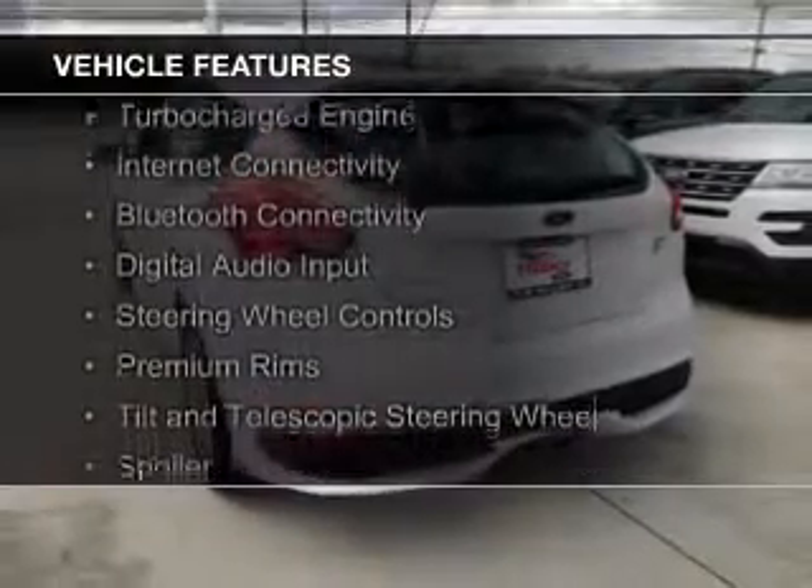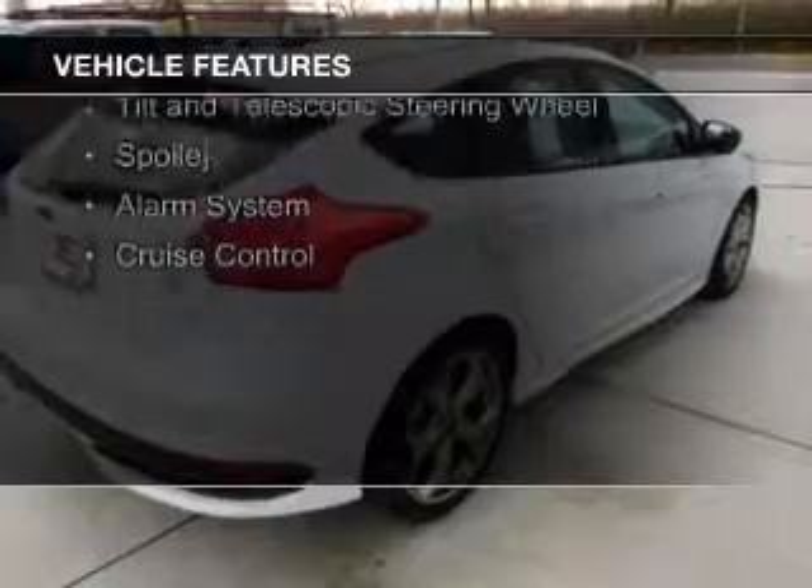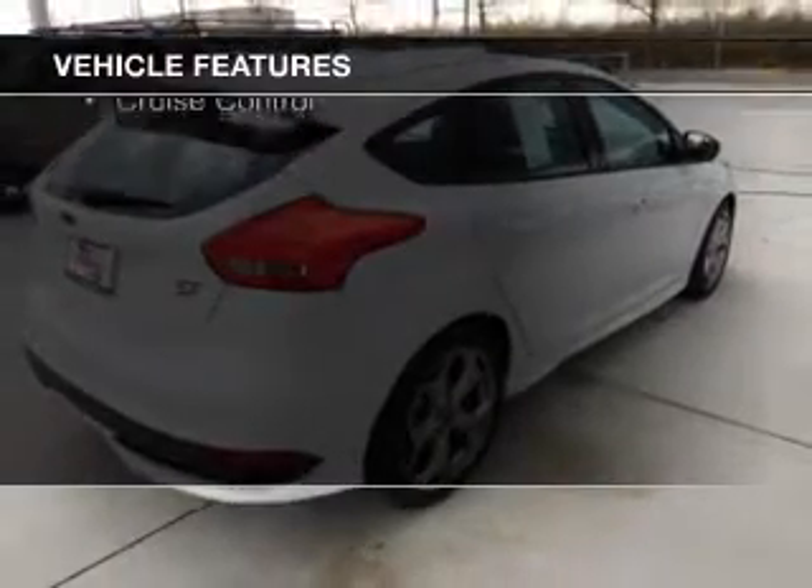The features include a turbocharger, internet connectivity, Bluetooth connectivity, digital audio input, and steering wheel controls.